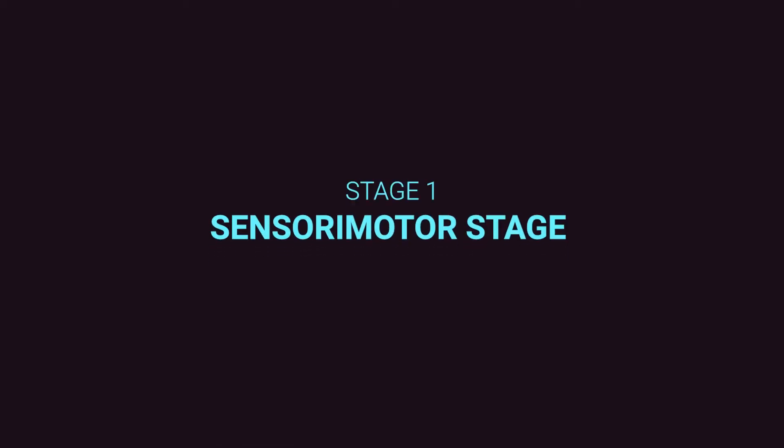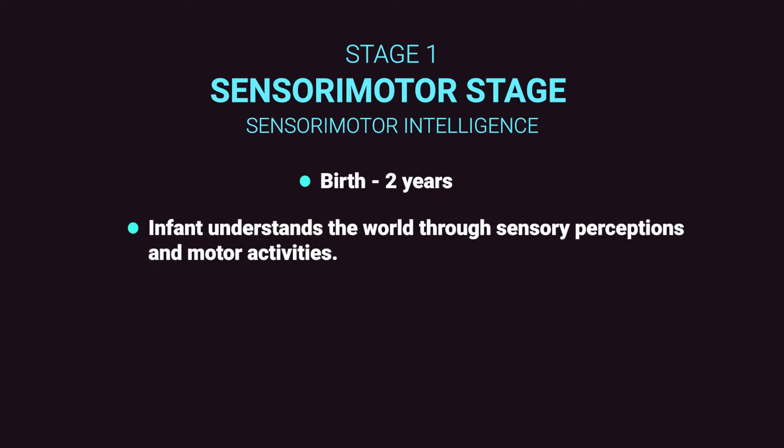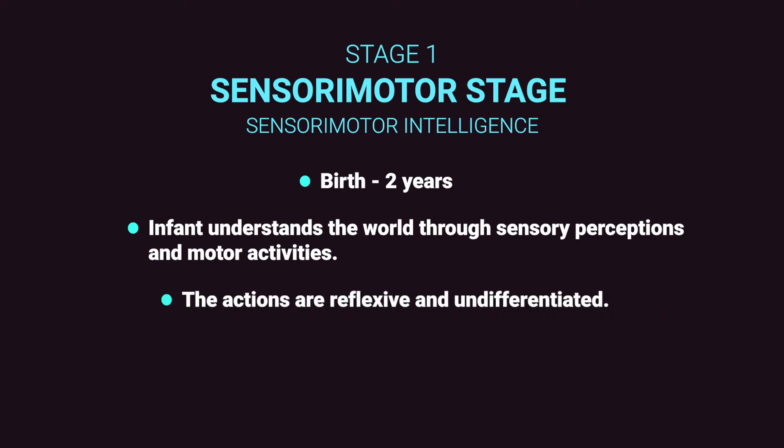Stage one starts from birth and extends up to two years. As per Piaget, an infant tries to understand the world through sensory perceptions and motor activities. At this stage, the child's action indicates a form of thought or intelligence. The actions are largely reflexive and undifferentiated. An infant gains knowledge of the world through innate abilities, which we call sensory experiences.